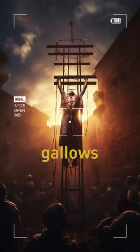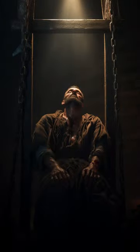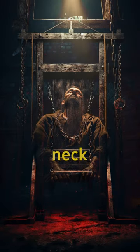The British, who were fond of the gallows, often used the Tower of London for this purpose. The French perfected the quick and effective guillotine to carry out executions, with the knife rapidly falling on the prisoner's neck.